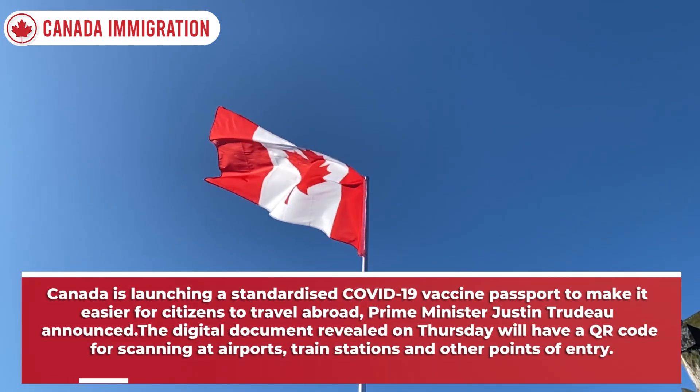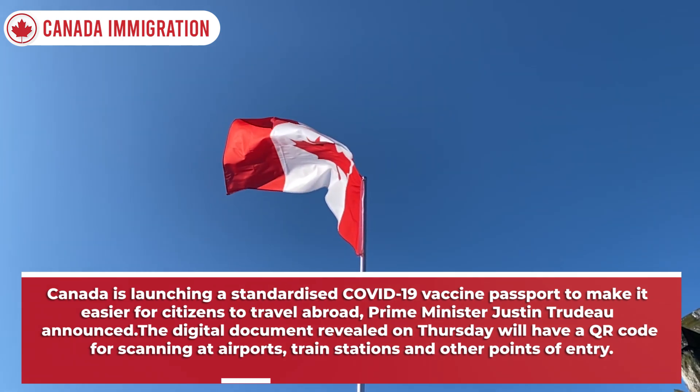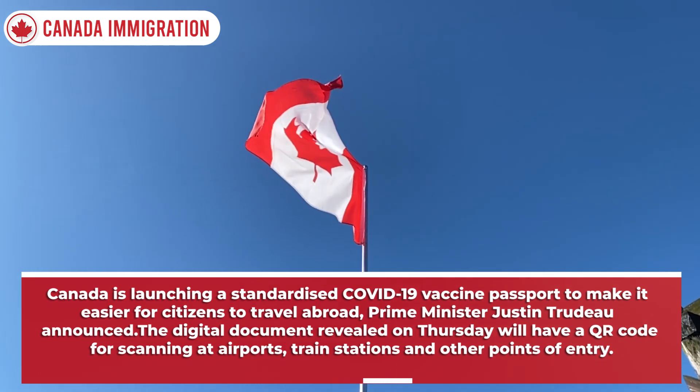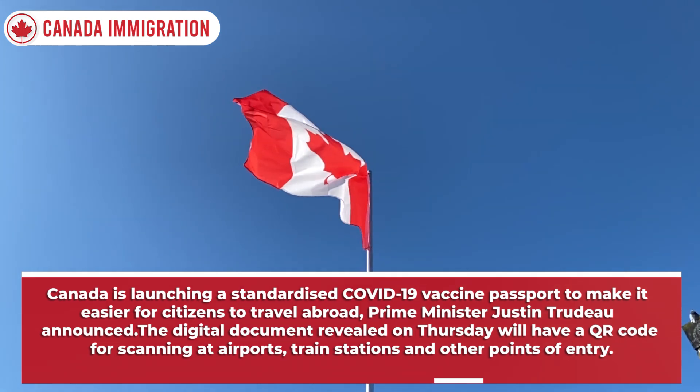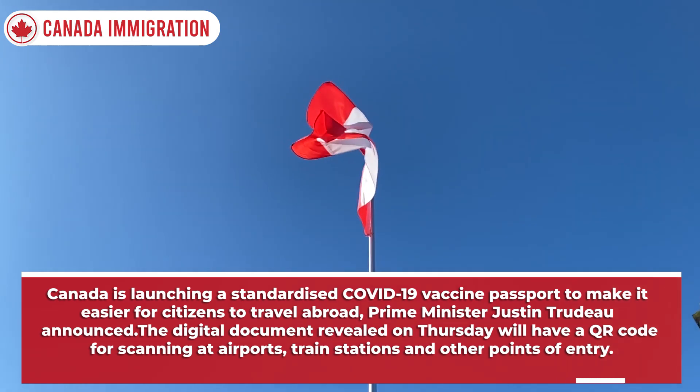Canada is launching a standardized Covid-19 vaccine passport to make it easier for citizens to travel abroad, Prime Minister Justin Trudeau announced. The digital document revealed on Thursday will have a QR code for scanning at airports, train stations and other points of entry.